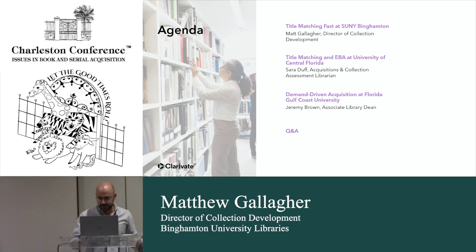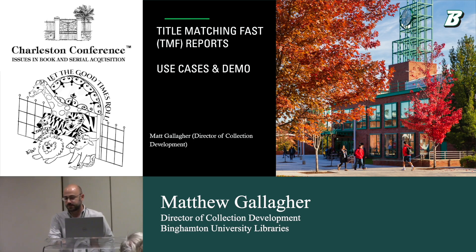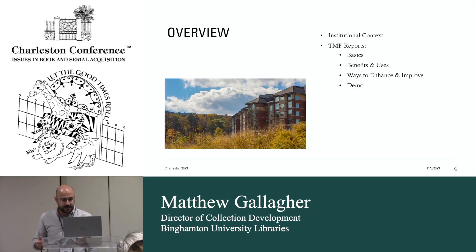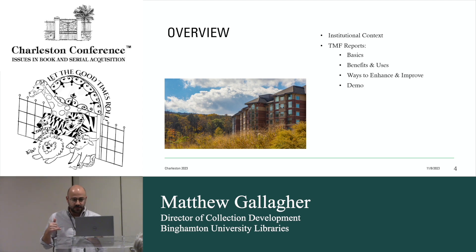Good afternoon everybody. I just wanted to give everyone a brief overview of how the Title Matching Pass — or TMF — reports are used, or how I'm using them. I'm going to walk through some standard institutional context of who Binghamton University is, then go over some basics, benefits, and use cases we're seeing so far, some ways I'd encourage ProQuest Clarivate to improve or enhance the TMF reports, and then a demo of the file I provide to ProQuest to generate the report and how I manipulate that report afterwards.